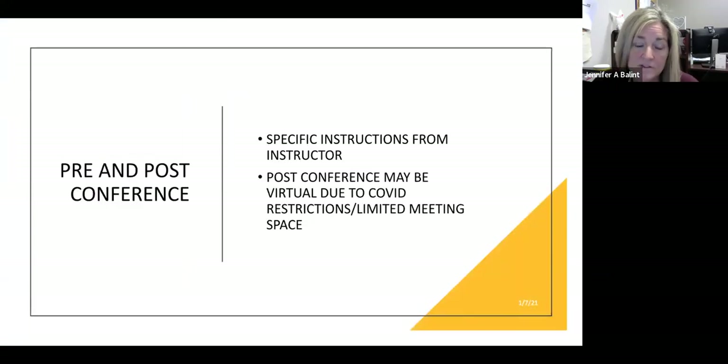Pre and post-conference will be specific to your unit with your instructor. We typically meet before going on the floor and again at the end of the day. Different instructors do things differently, so your specific instructor will tell you how your clinical floor is going to work during breakout rooms. Some floors provide spaces to sit and talk; others may require us to go to the library for post-conference. We've also added QSEN competencies to be covered during post-conference.